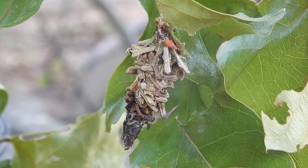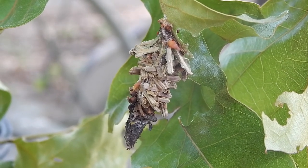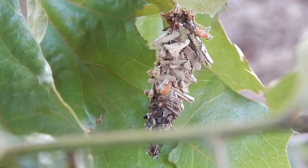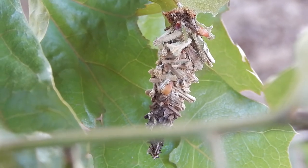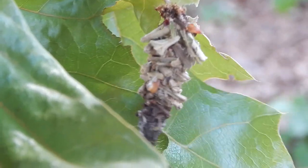After mating, the female will lay her eggs inside the case and die. The eggs will remain safely inside the case throughout the winter and hatch in the spring. Then young caterpillars will slowly emerge from the case and make their own cases.